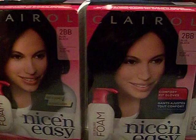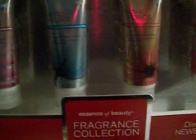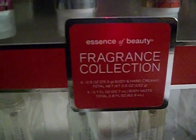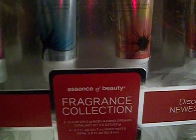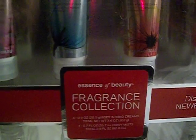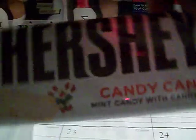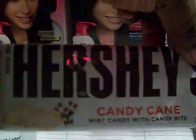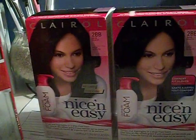Also in CVS, they have this fragrance collection — the Essence of Beauty. These are ringing up for $2.49, so that is awesome. I picked up one of those. They also had the Hershey candy cane — there's a 50 cents off two any Hershey's candy coupon, so these came out to 25 cents a piece, making them free.